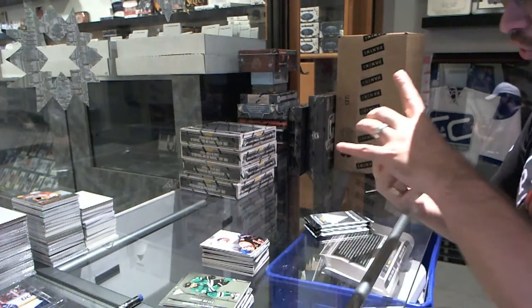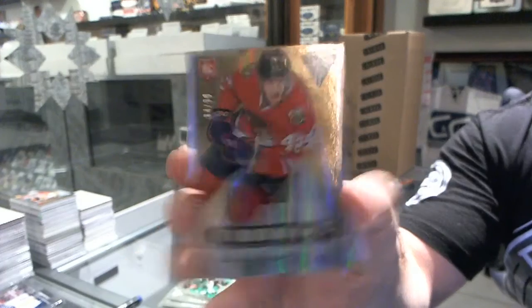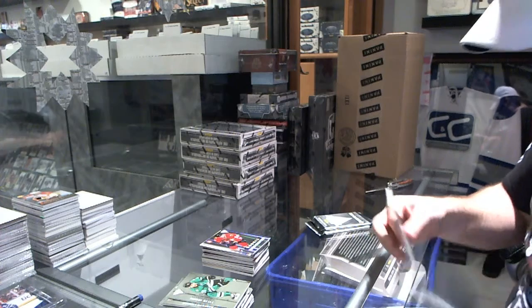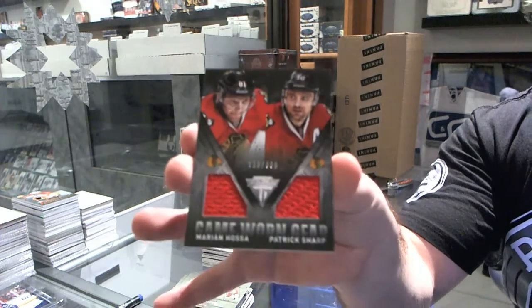We've got another rookie draft position parallel, number to 90, for the Chicago Blackhawks, Joakim Nordstrom. And a dual jersey, number to 300, for the Chicago Blackhawks of Hossa and Sharp.